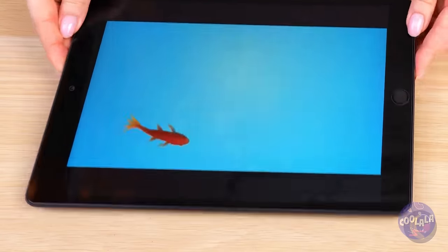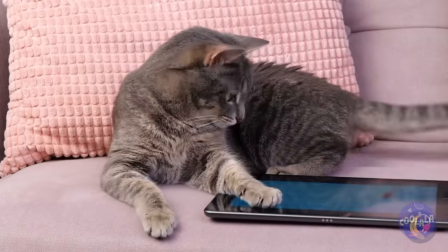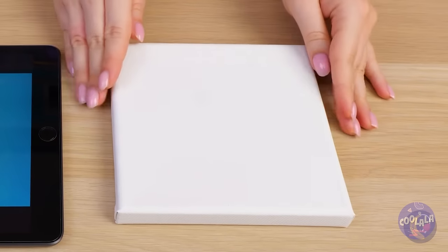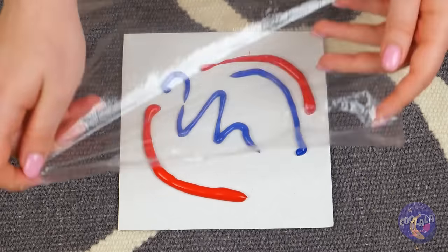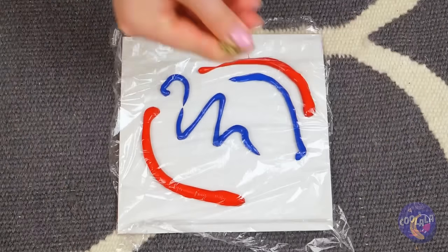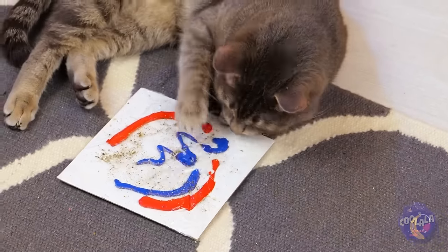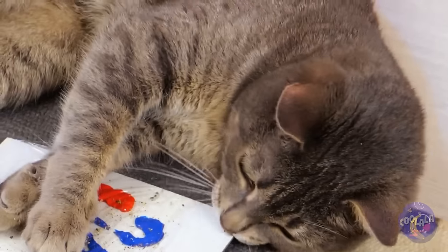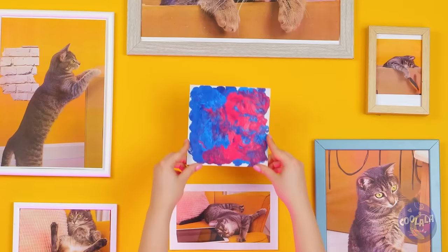Now your cat can spend hours trying to catch fish. Though after teasing him like this, you owe him a nice tuna dinner. Let's see if we can make our own version — besides, just letting your cat near a fish tank, adding catnip sure helps. And now you've got a kitty original to hang on the wall. What a deal!